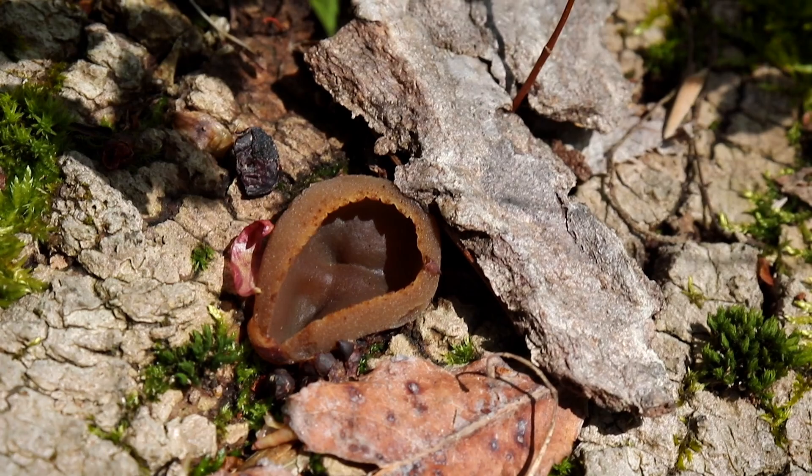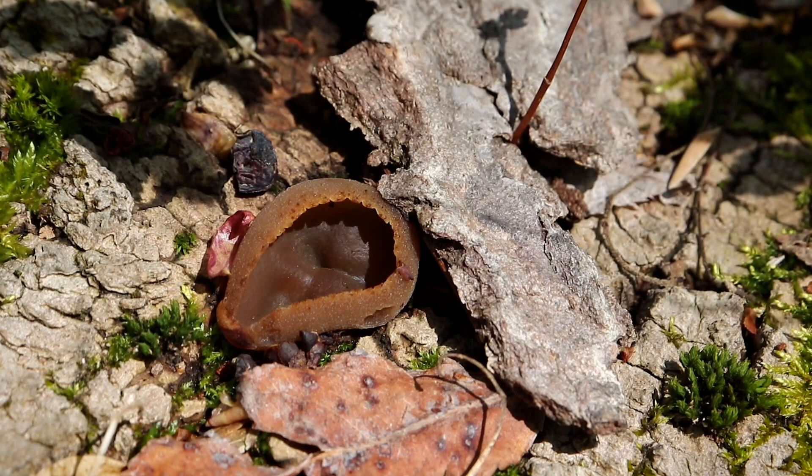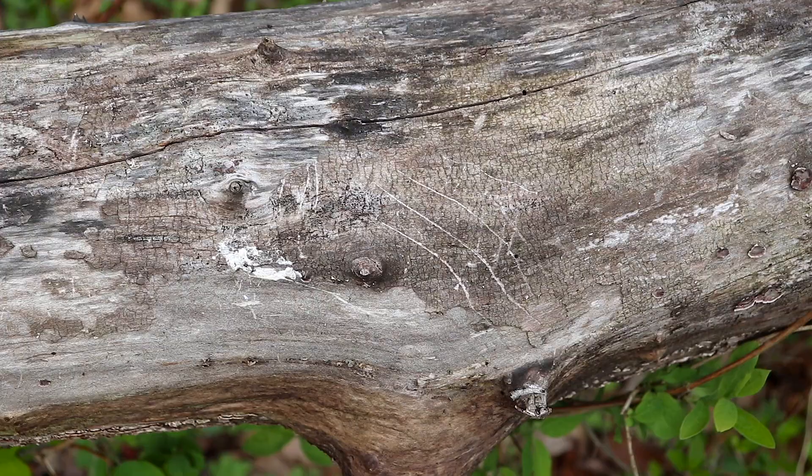These are always fun to find. It's a type of cup fungus for obvious reasons. My favorite ones are the elf cups and eyelash cup fungus, but it's a little too early for those.